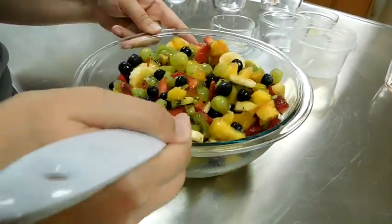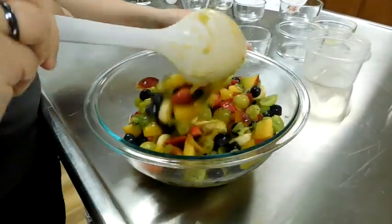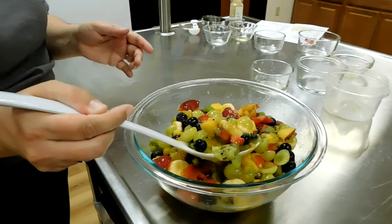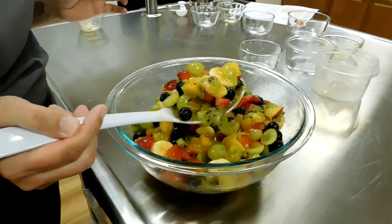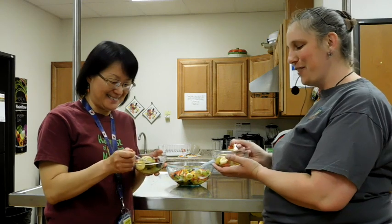And you pour it, mix it, and then you're ready for this delicious rainbow fruit salad. Share it with friends.